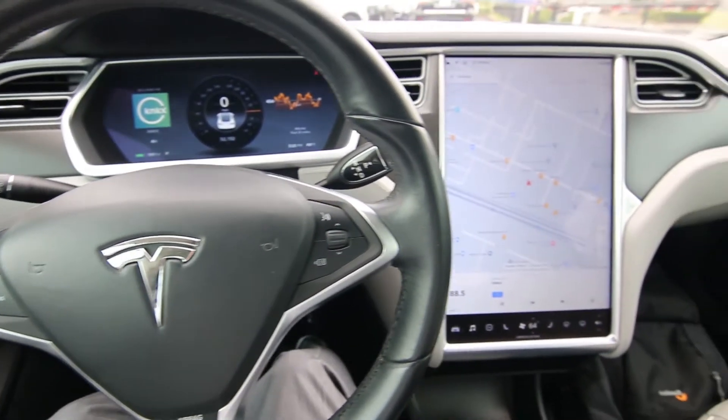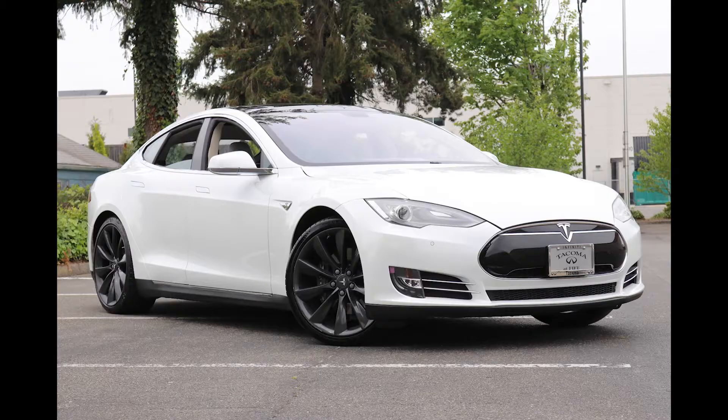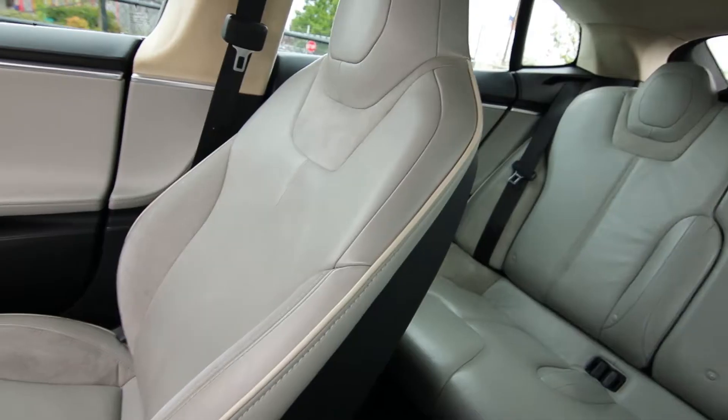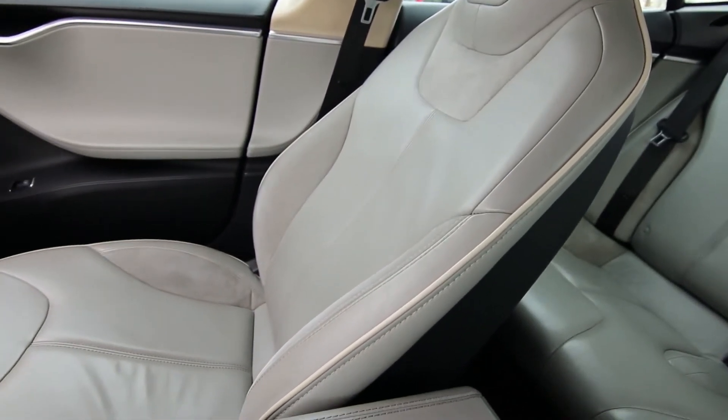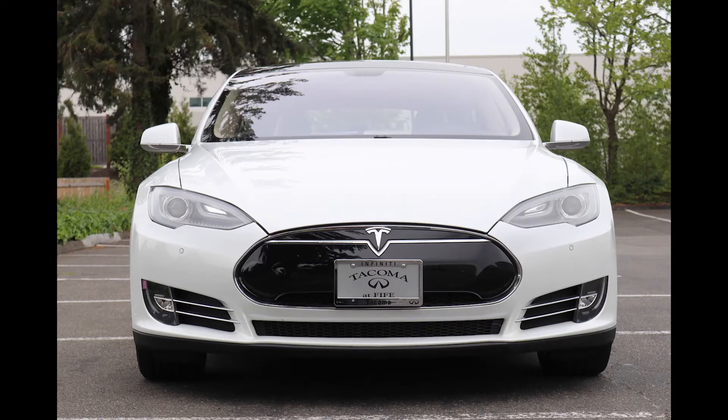Hello, Joe here from Infinity of Tacoma. Today I'm going to tell you about this beautiful 2013 Tesla Model S P85 Plus. Back in 2013 this was the latest and greatest Tesla product — a little over 400 horsepower, about 200 to 250 mile range when fully charged. Back in 2013 that was pretty impressive.